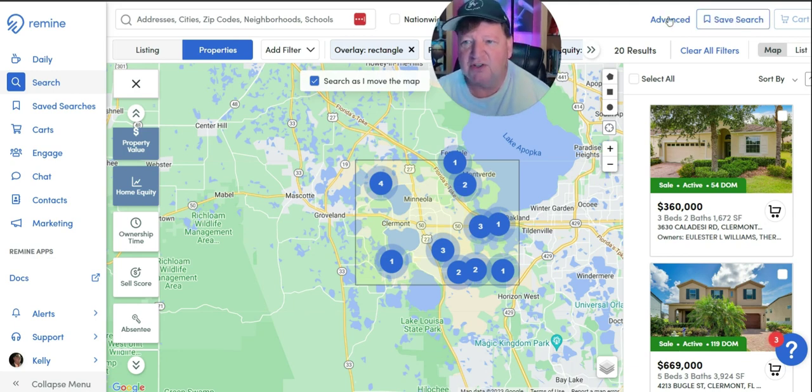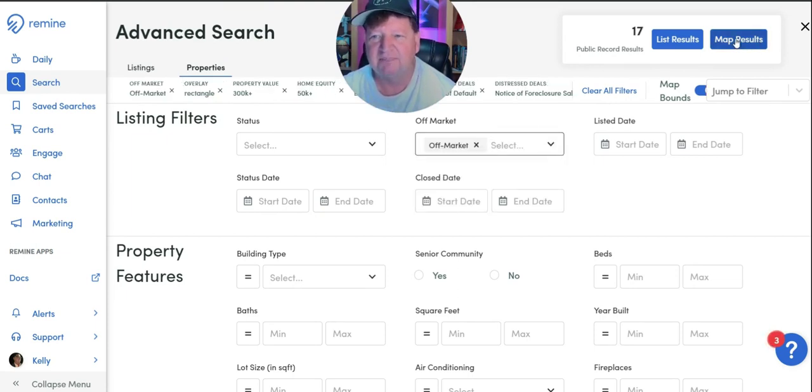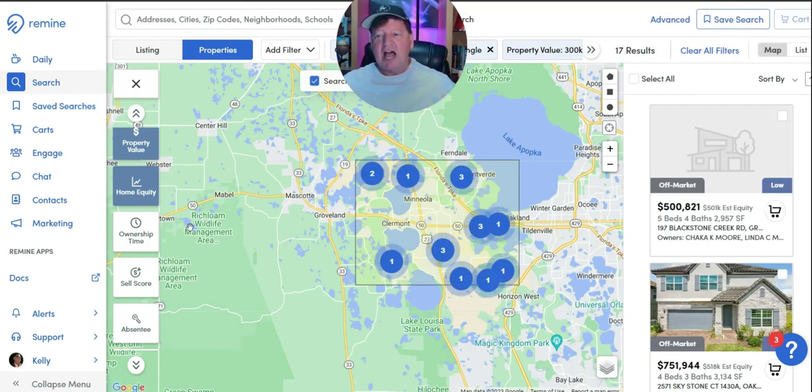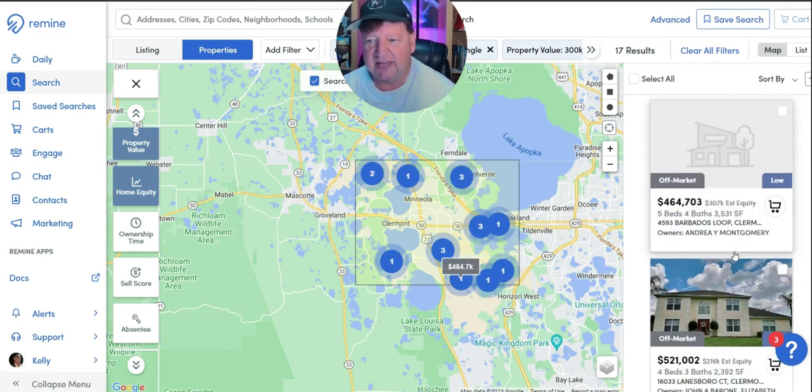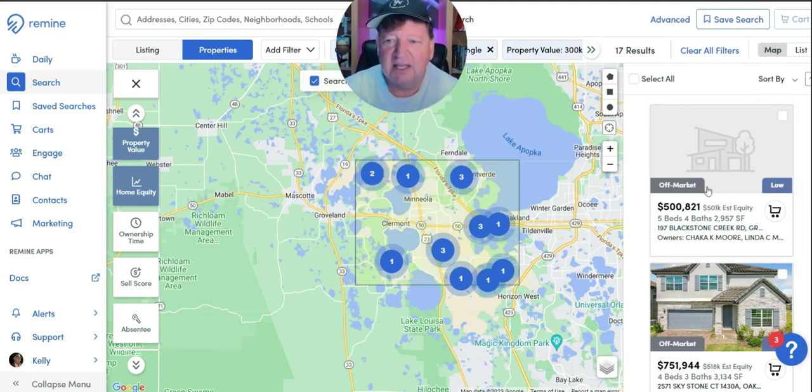Let's go into advanced and get rid of everything that's actively listed for sale right now — I want off-market properties. Let's see how many there are. 17. So now I'm only seeing results of homes that aren't listed right now. I can select all, put it to cart, and save it. Now I've got 17 results in this small area of people undergoing a possible foreclosure. Can you not see how important that is?